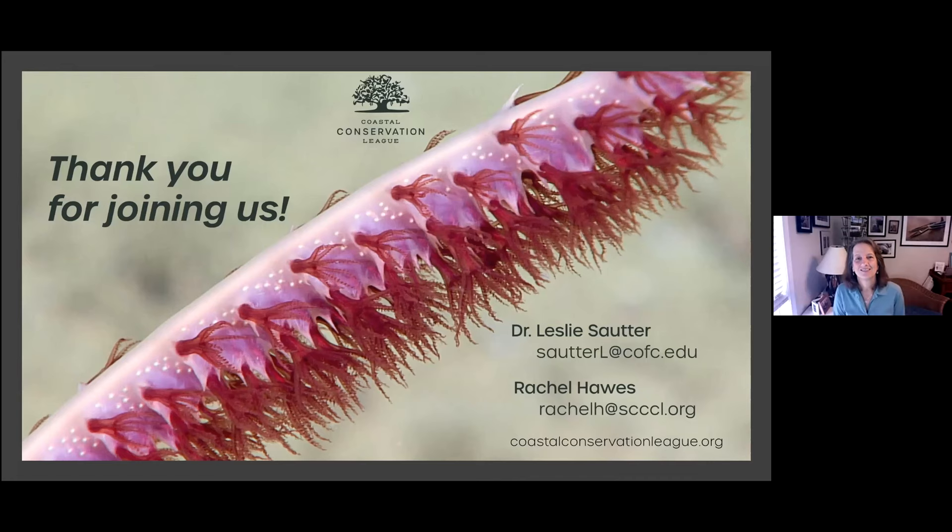Regarding future expeditions: NOAA was supposed to have another operation this year, but nothing happened due to COVID. We're hoping NOAA will be able to make it up next year. The ship was supposed to go to the Pacific in 2021. They were not planning any more dives on the Blake Plateau specifically — they were planning to go to the mid-Atlantic Ridge. But other groups are still doing a lot of work with submersibles, and I'm sure NOAA will be broadcasting what they do, like Deep Search.